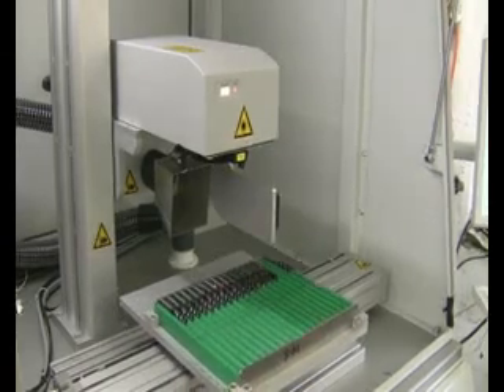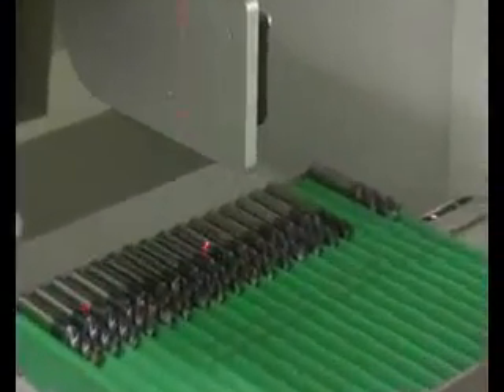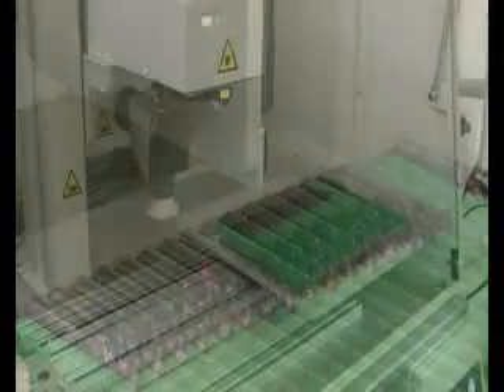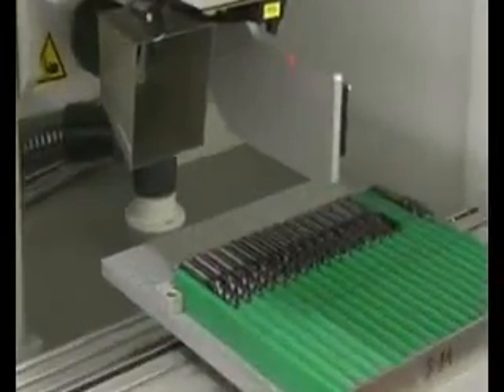Tolerances or misalignment can be compensated by the software. Having finished the measurement process, the marking process will start by using the CAP ytterbium fiber laser.